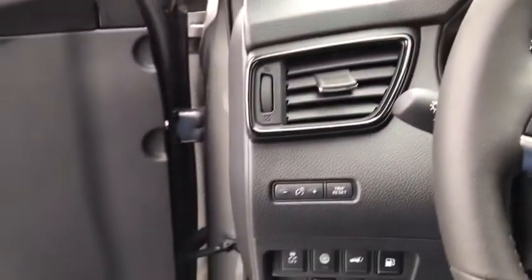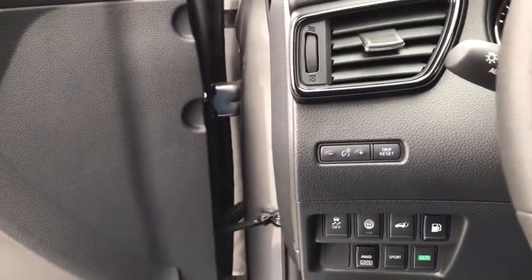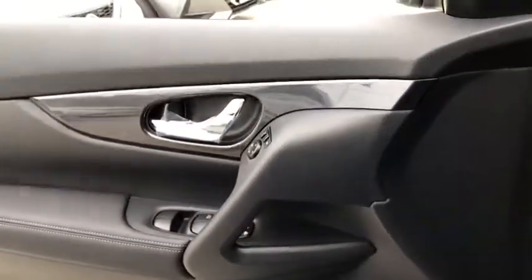Tachometer, remote keyless entry, brake assist. This beauty will even make your house keys jealous. Drive it today.